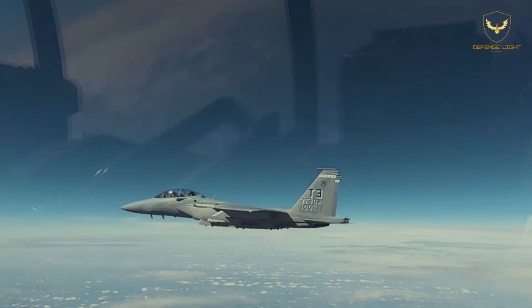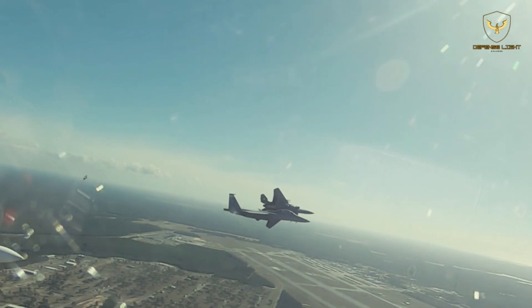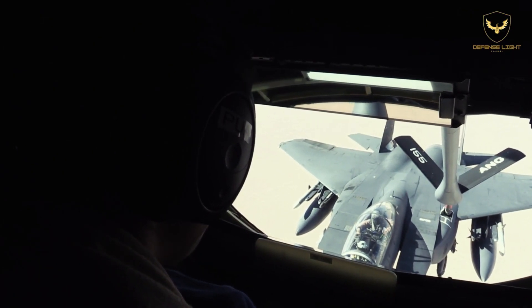The aircraft pioneers Open Mission System (OMS) software to enable rapid upgrades and capability enhancement, as well as the latest Suite 9.1 software in common with upgraded legacy aircraft.